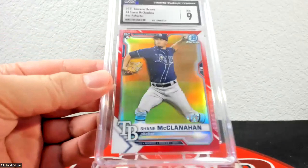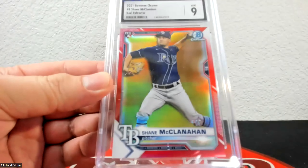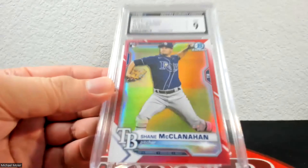One more stack to go and that'll be the end of this video. Up next is the red refractor — 1 of 5 — and it came back at 9. I think I almost have the entire rainbow graded. I still need to send in a blue and maybe a couple of other colors, but I've got most of the rainbow graded now and I'll keep working on it until I get all of them done.